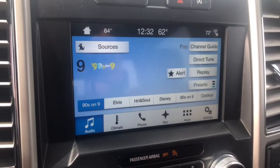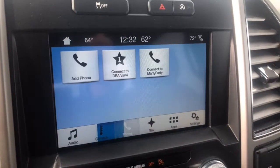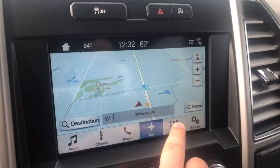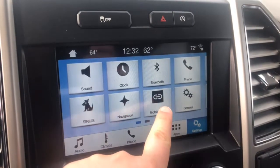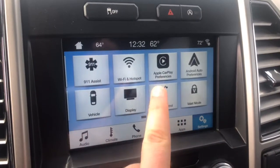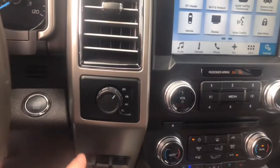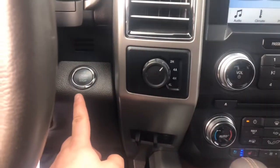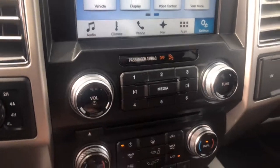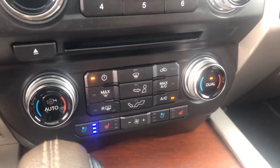For the infotainment, it does come with Sync 3. It is dual zone climate — 64 and 72 there. You have outside temperature. It does come equipped for satellite radio, climate control, and it does come with the heated steering wheel as well. Phone, navigation, and it does come equipped for Apple CarPlay or Android Auto. It is four wheel drive also. It does have a push button start. Center below that, hard controls for your audio. You have a CD player still.